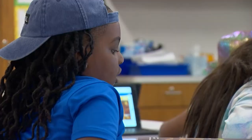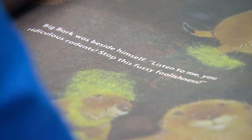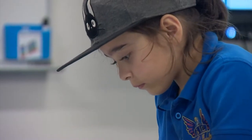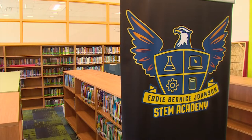In Janiece Gilliard's reading class, literacy is extremely important to my class and around the campus. Exploring new stories gets her second graders engaged. My kids are just starting their reading journey. Teachers here say student literacy is a focus across Eddie Bernice Johnson's STEM Academy.